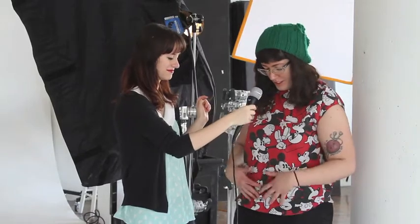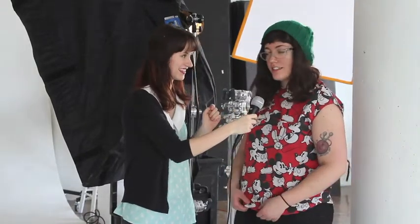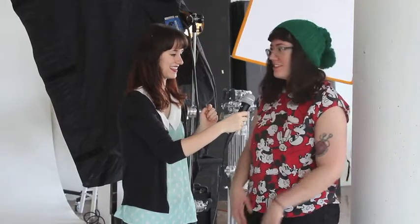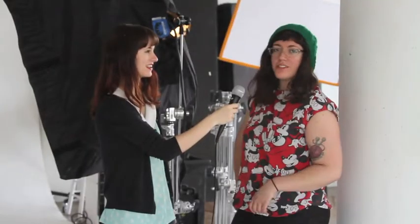Stand up straight, gotta look good! Hi everyone, this is my friend Jacqueline and she's awesome. She made her own shirt — it's from sheets from when she was a child. They're very thin as gossamer, and if the flash goes off you're going to see her under things.